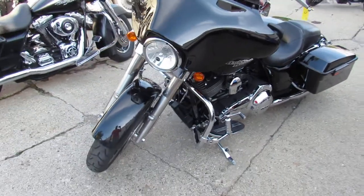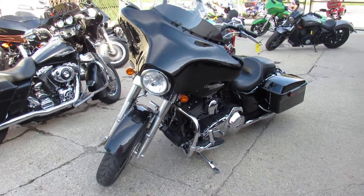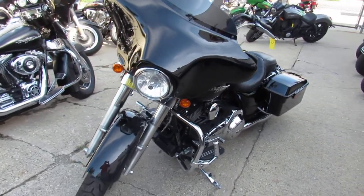Hey guys, it's ApprovalPowerSports.com here. We've got over 350 used Harleys in the showroom for sale. Today I'm going to show you this one here.